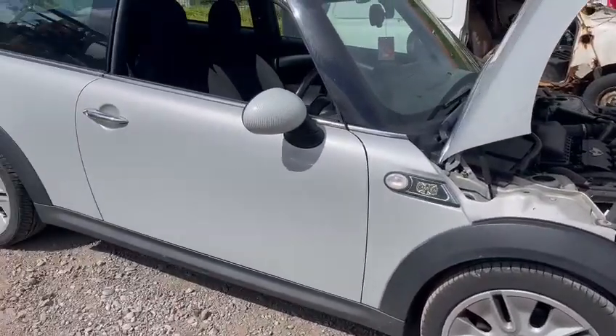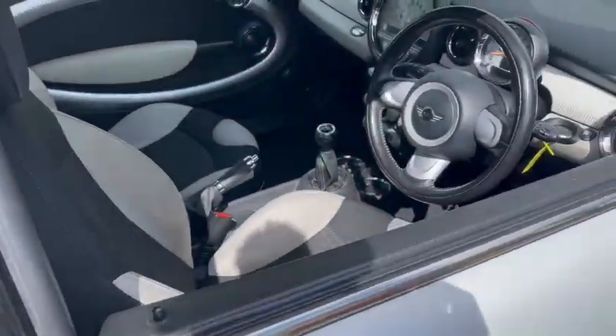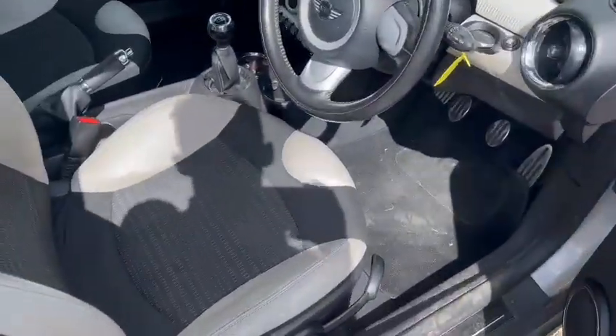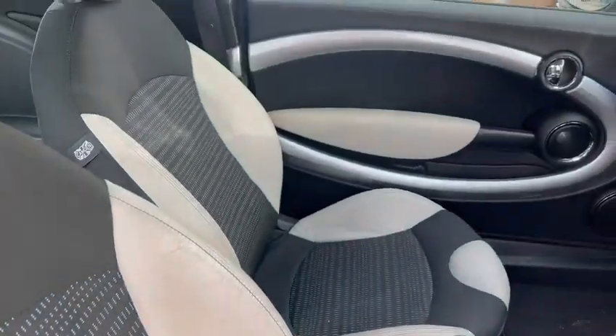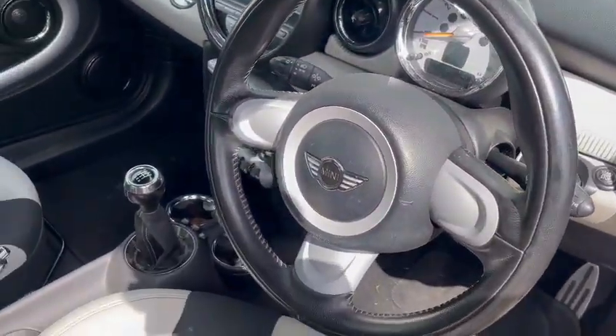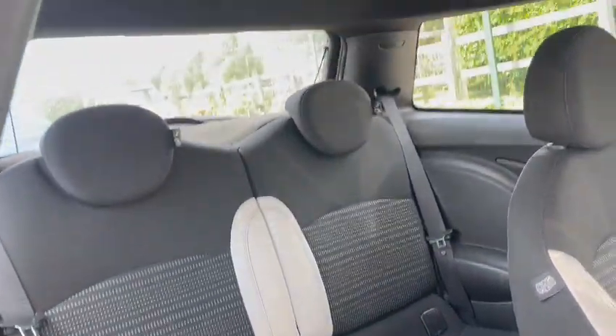Wheel arch spats and things are all relatively clean. Interior is superb, really can't knock it too much — a little bit of wear on the bolster, but overall nice and clean. Door cards are good, dashboard is nice. Seats are nice and tidy in the back, black headlining.